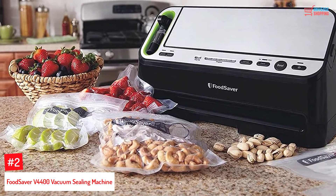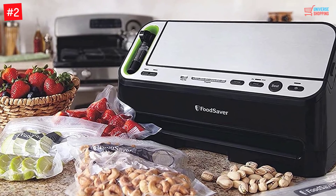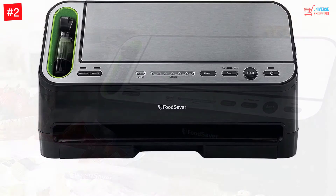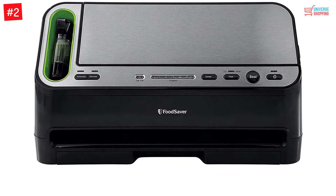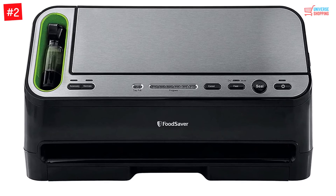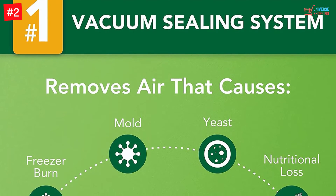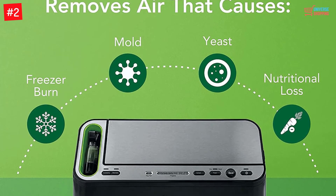Number 2. Foodsaver V-4400 Vacuum Sealing Machine. The Foodsaver V-4400 Vacuum Sealing Machine is efficient in handling all your food sealing requirements. It is known for sealing all the freshness inside the bag. The product is fairly easy to use and has a simple mechanism. The automatic bag and moisture detection are some of the greatest features of the product. With automatic bag detection, you just need to place the bag in the chamber and the rest of the procedure is done by the product itself. The sealing is consistent and ensures that it is airtight.